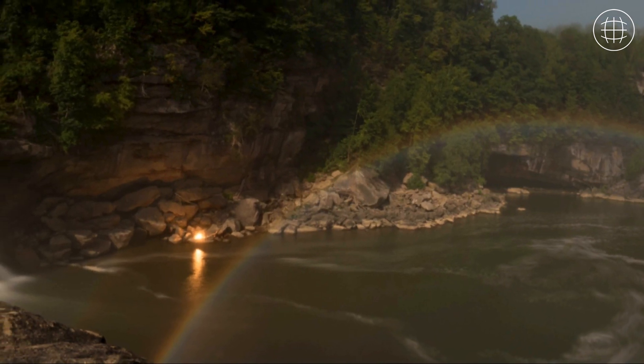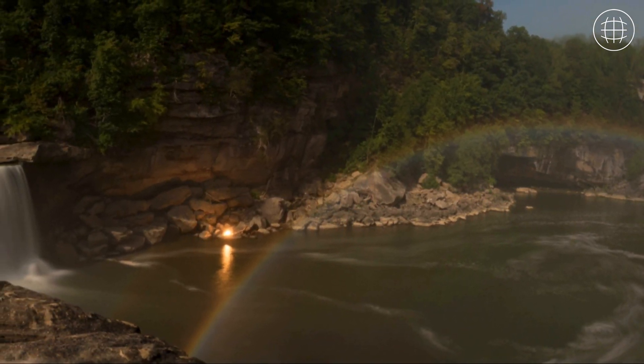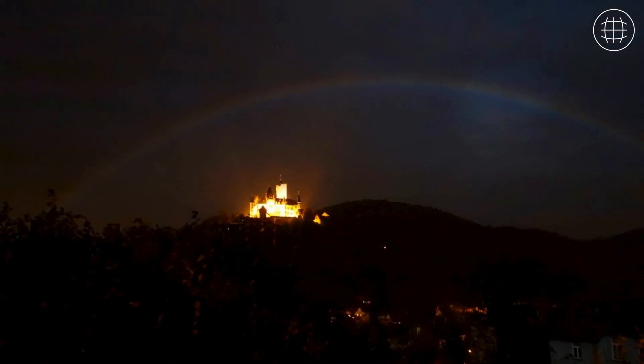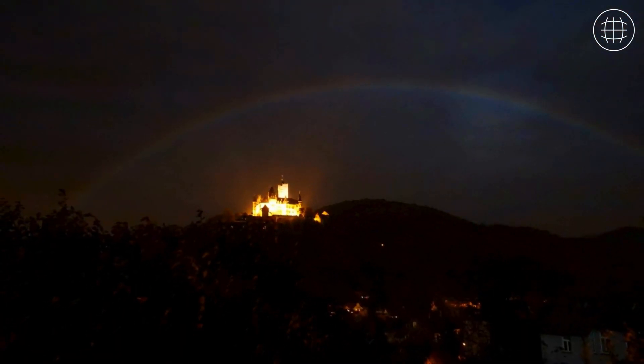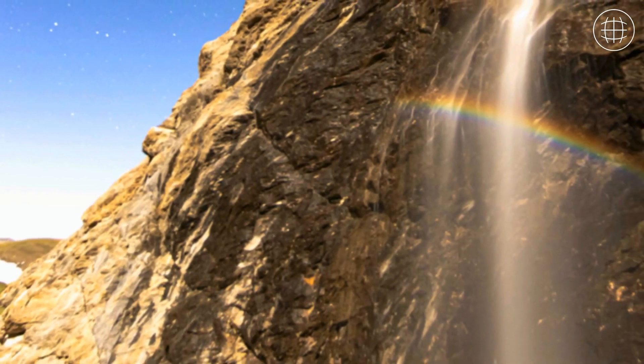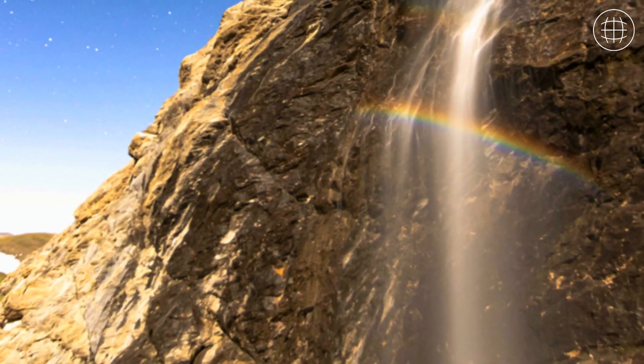Moonbows are more elusive than your daytime rainbows, making them all the more fascinating. Typically, moonbows appear as faint, almost ethereal, white arcs in the sky. This is due to their delicacy and the lesser light of the moon compared to the sun. But don't let that fool you — with long exposure photography, their subtle spectrum of colors can be beautifully unveiled.